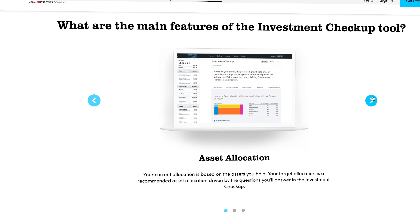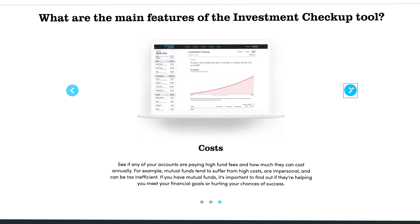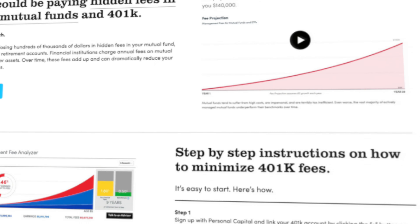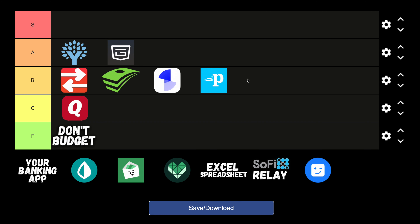The primary app is completely free to download and use, and you do have the option to add their investment management services for a fee of 0.89% for accounts under $1 million, which is fairly high but you do get a lot for that. All of that being said, from strictly a budgeting perspective I feel like it's not necessarily their focus anymore — so because of that I would be putting Personal Capital in the B tier.